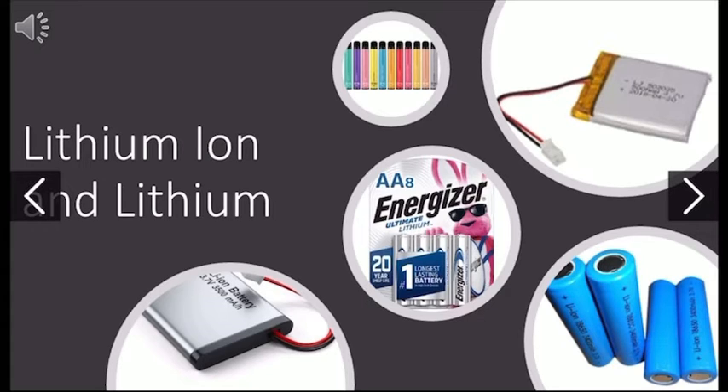The next type of common household battery are lithium ions and just lithium. Lithium batteries are blue and they usually have another name called just lithium primary. Another form of lithium batteries are actually disposable vapes. Lithium ions could also have the numbers 18650 on them or the voltage of 3.7, which helps identify them. Another example of a lithium ion battery is cell phone batteries.